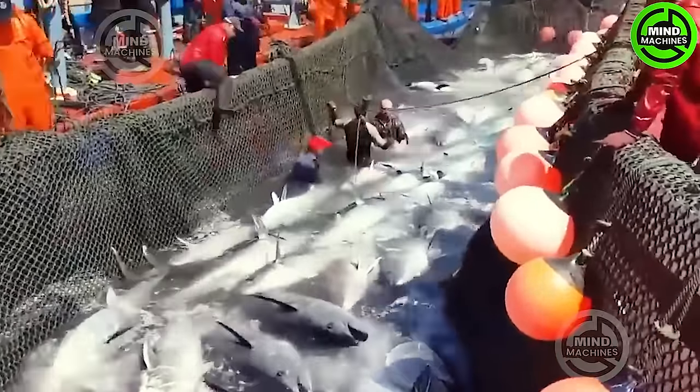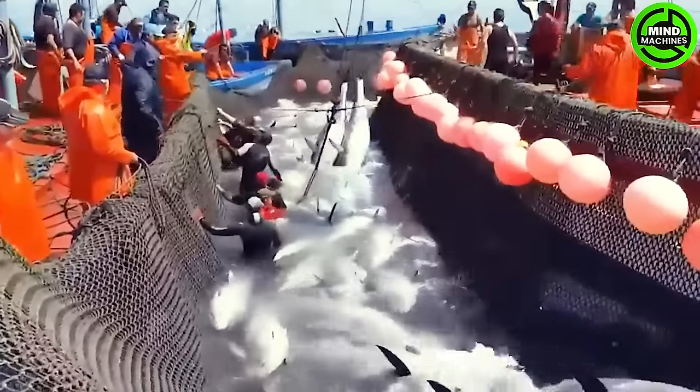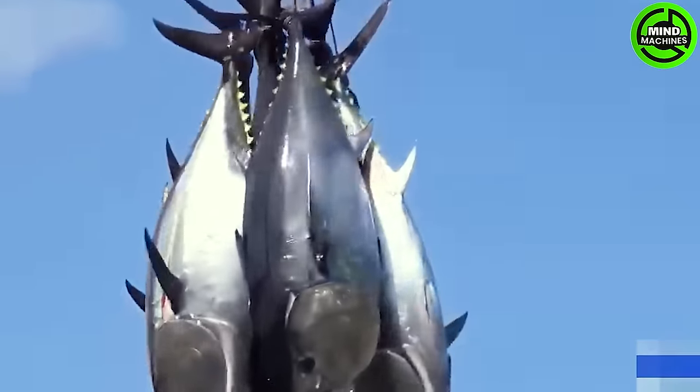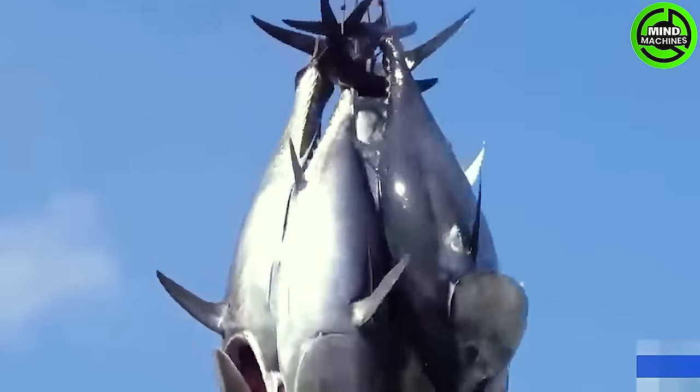Explore the oceanic methods of tuna fishing, enabling the Japanese to harvest tons of tuna in just moments. Let's delve into why tuna in Japan commands such high prices.